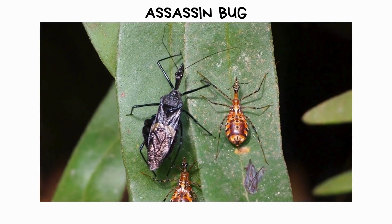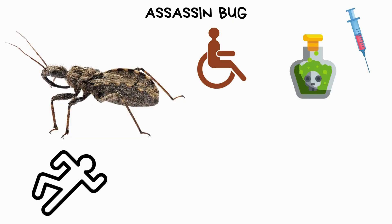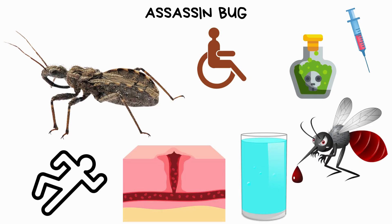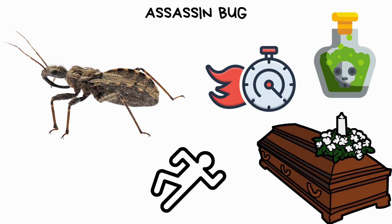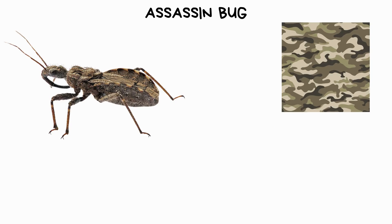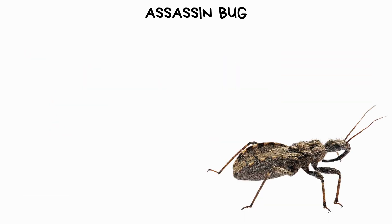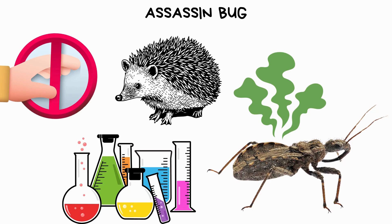The assassin bug, with its long, piercing mouthparts, injects venom into its prey, paralyzing them, breaking down their tissues and liquefying their insides for easy consumption. This venom acts swiftly, ensuring the victim's demise. In defense, the assassin bug is armed with various tactics. Some species camouflage themselves to blend seamlessly into their surroundings, making them difficult to detect. Others emit foul-smelling chemicals as a deterrent against predators, while some even have sharp spines on their bodies to fend off attackers.